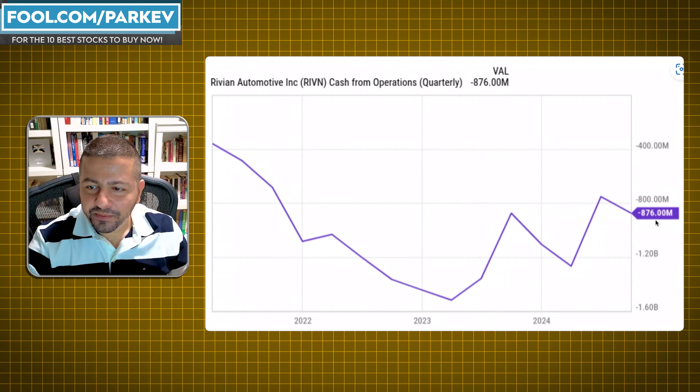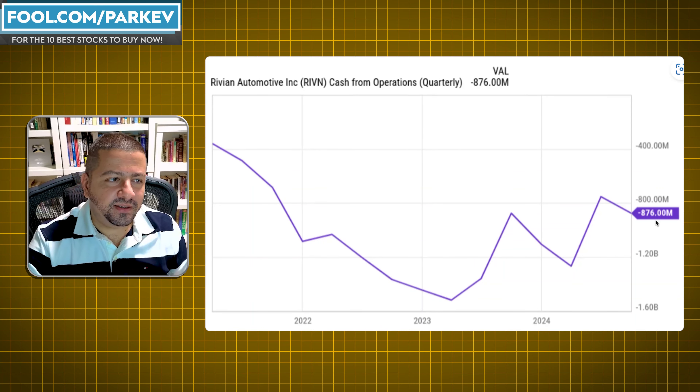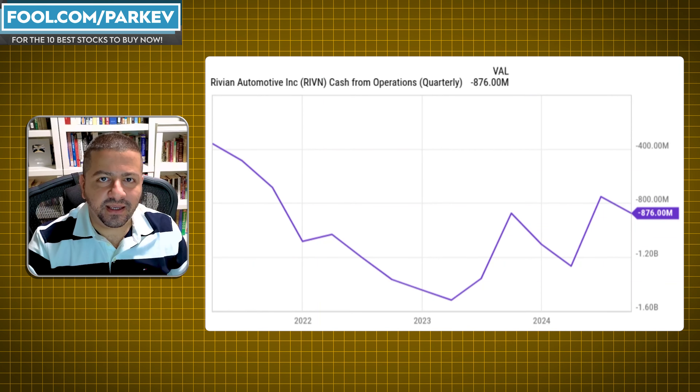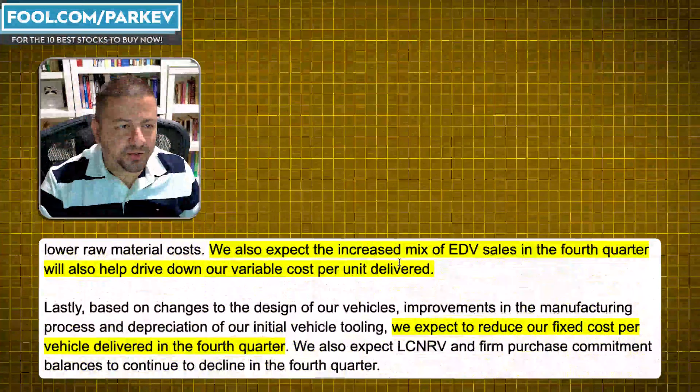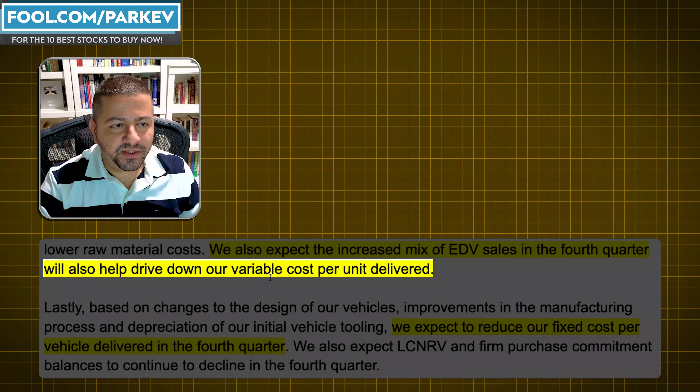Just sustain yourself — don't lose so much money on the bottom line. Don't burn through almost $900 million every quarter. Try to bring this down so that Rivian's several billion dollars in its balance sheet lasts a little while longer to bridge that gap. Hopefully on the other side of this bridge is an environment of lower-priced models and a better EV ecosystem with higher unit sales that can sustain these businesses.